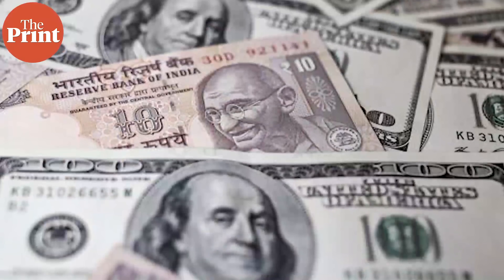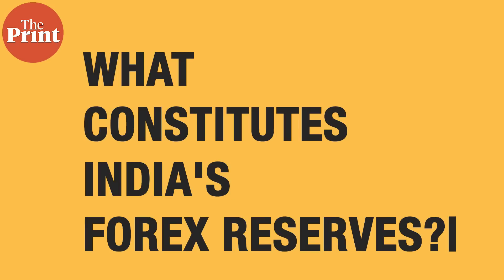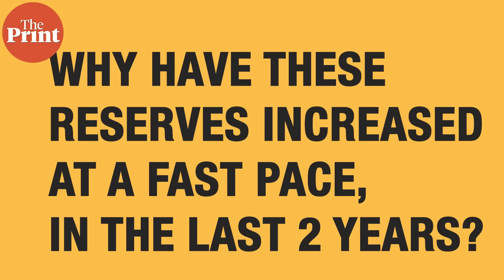The fall in forex reserves started during the week ending March 11, when the rupee hit its all-time low. A variety of factors have caused this fall, but before we delve deep into them, it is important to understand what constitutes India's foreign exchange reserves and why these reserves have increased at a fast pace in the last two years.